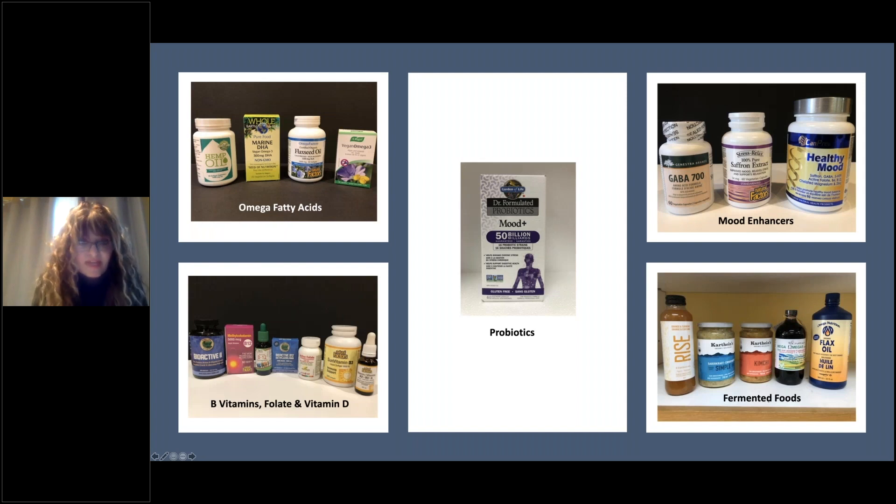The first ones we're going to look at are the fatty acids. You'll see there's hemp oil, then there's a marine DHA — but it does not contain any marine, it's all vegan — those are in capsules. Then we have flaxseed oil, and then another one from Vogel, which is also a capsule. So that's the omega fatty acids.